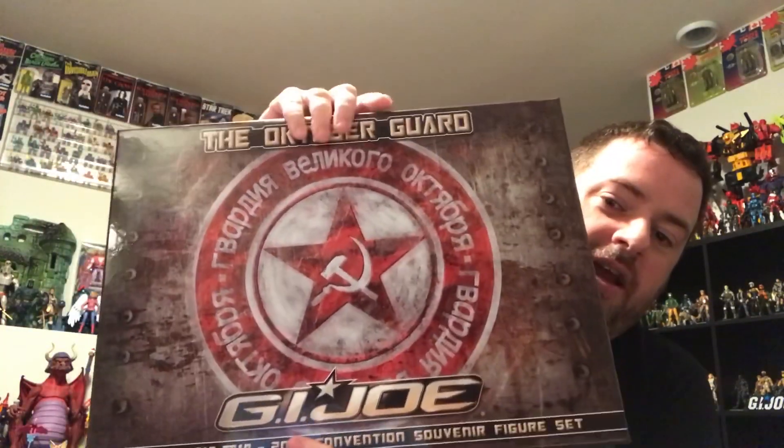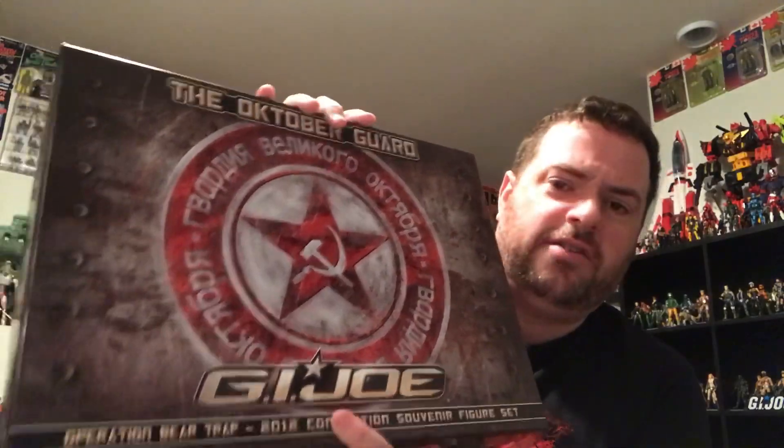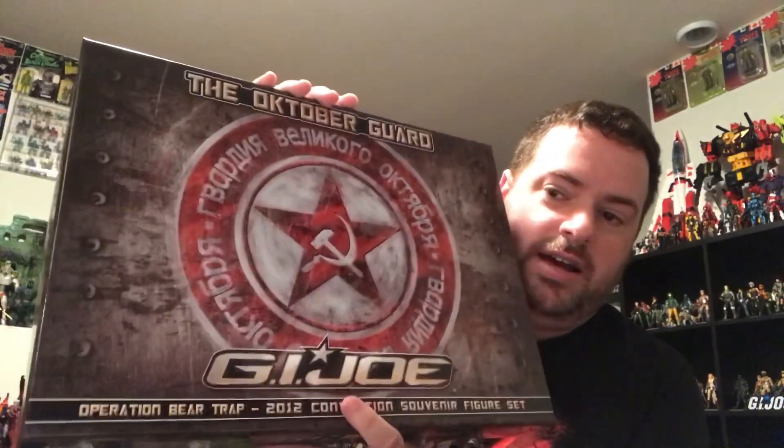Then 2012 came along, and I thought it was a pretty critical set because it had so many figures we didn't already have. The set was called Operation Bear Trap, and it featured the October Guard versus the Iron Grenadiers. All the October Guard figures had not been previously released in the modern era — some maybe never before. Even the Iron Grenadier figures included some we hadn't gotten in the modern era. Almost every character felt pretty essential.